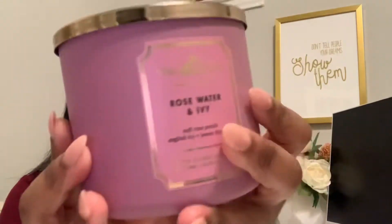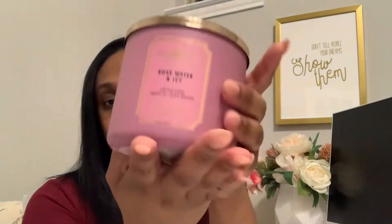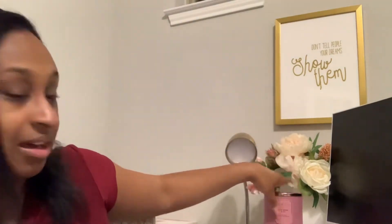And then this one is Rose Water and Ivy. Love that pink — or mauve, what is that? Like a pinkish mauve color. This smells so good. This one is sweet but it's not like super sweet like A Thousand Wishes. It's a really clean scent, also sweet but not overly so — this one is really gonna smell good burning. Once again, super cute. Now I really can't decide which one I want. I might just have to leave all three of them right there because I can't decide.